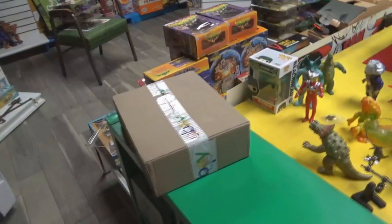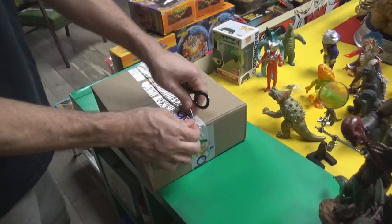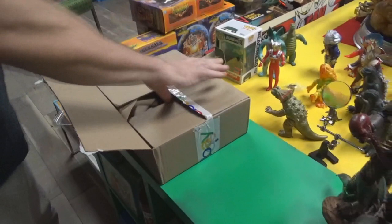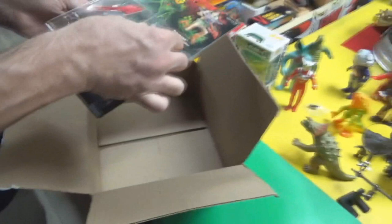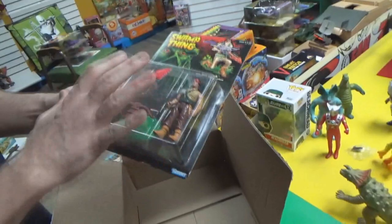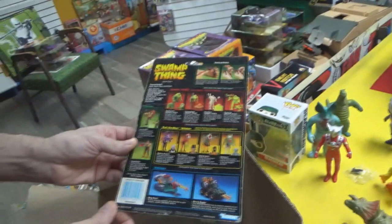Continuing the quest to complete the Swamp Thing series. The next package used stiff paper packing which can scuff the life out of figure cards. One of the cards has a little wrinkle, but once it goes in a protector case it'll be fine — just watch the corner when pressing it in. She thinks she still has about two more cards coming.